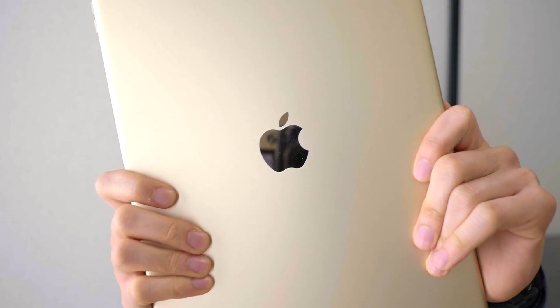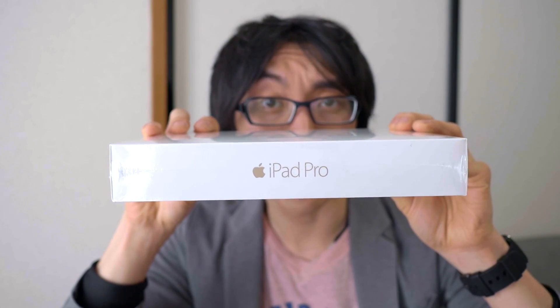MacBook Pro, iPad Pro, and now iPad Pro 9.7 inch. It is finally here guys. This is the 128 gigabyte model in Wi-Fi. I will be trying out a 3G version eventually, but for now I've got the Wi-Fi edition.